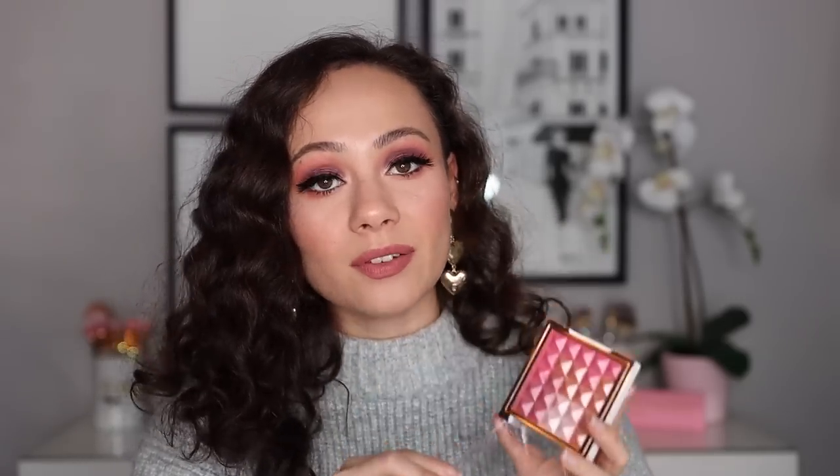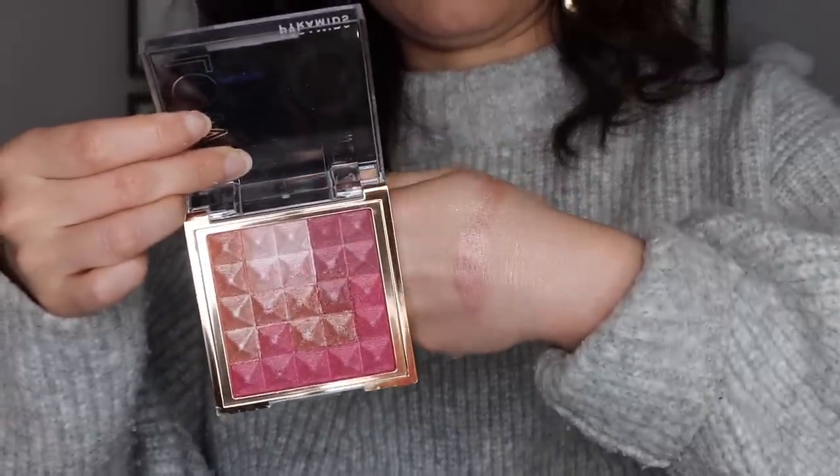Moving on to number 13. I have this highlighter from Flower Beauty — it's their Pyramids Highlighter in the shade Rose Glow. This is very, very pretty. I actually like this as a blush topper and I'm a big fan of a really pink cheek. With a pink blush underneath, mixing the pinks with the pink highlighter — it's a look and it's really gorgeous. I feel like this should be ranked higher. I just never grab for it because it's a little too pink. I need to use this more in the springtime.